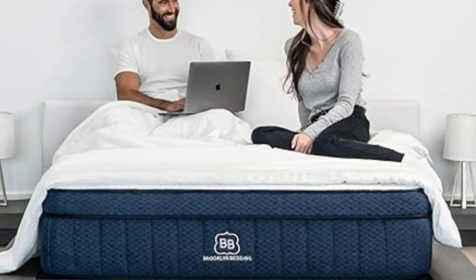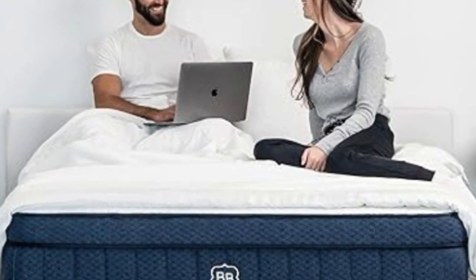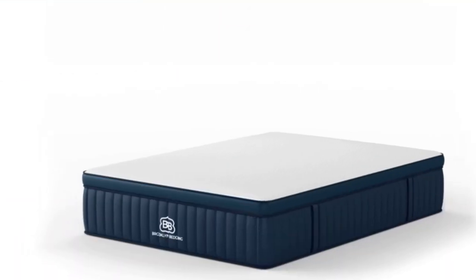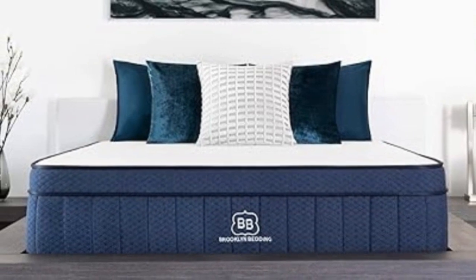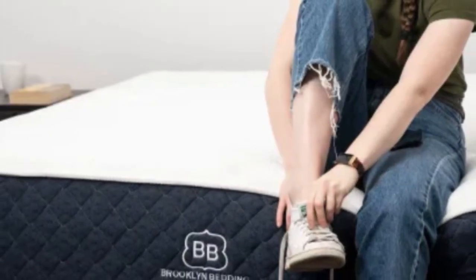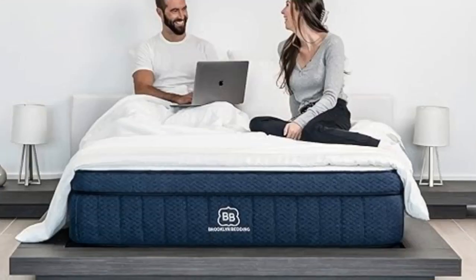What to keep in mind: The Signature Hybrid doesn't provide a lot in the way of motion isolation. If you sleep with a partner and one or both of you are light sleepers, you may find that your movements disturb one another on this mattress. If this is an issue, consider the Puffy Luxe Hybrid instead. All Brooklyn Bedding mattresses use the same fire retardant — a hydrated silica fiber sock used in place of fiberglass. Pros: Multiple firmnesses, good cooling, affordable. Cons: Bad motion isolation, no deluxe features.